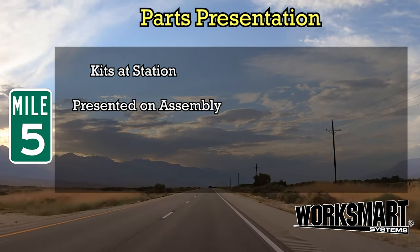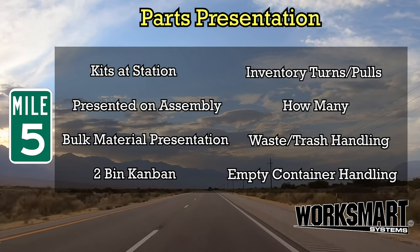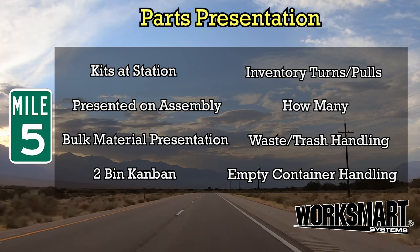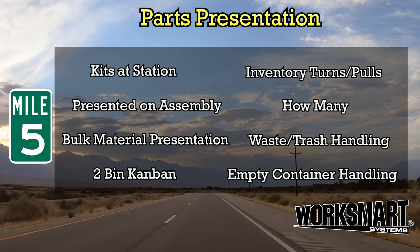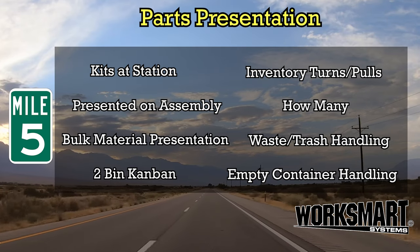Mile 5: Parts Presentation. Maximize efficiency, minimize look and reach. We don't need or want to fight the process. Lost time is never found.